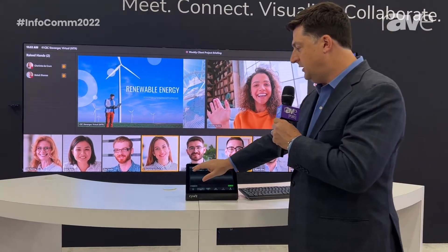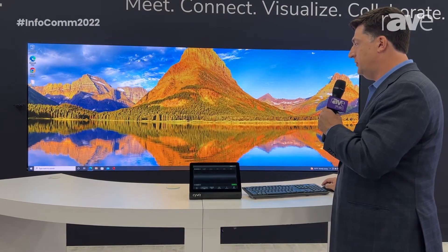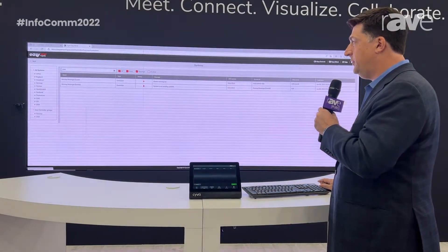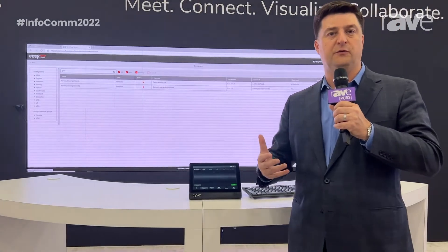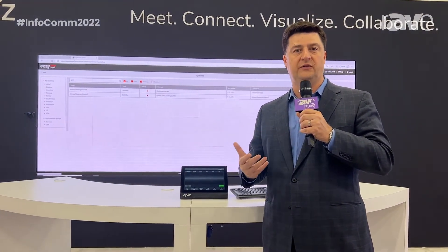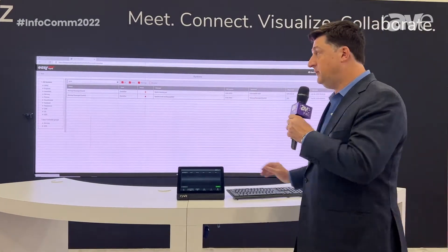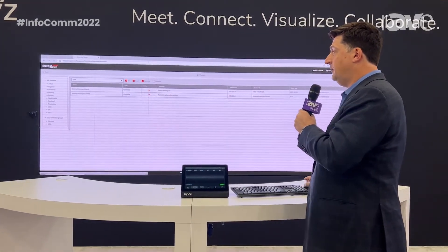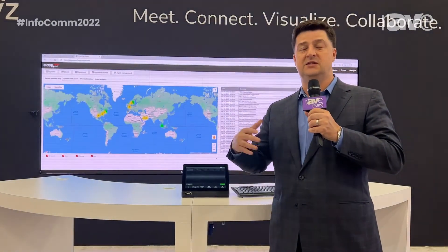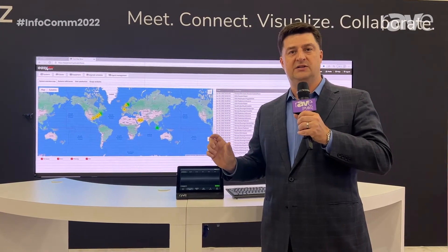From an administrative perspective, I'm going to jump in here and show the Syvus Easy server for cloud management. This application is browser-based with secure authentication through Office 365, Azure directory, and single sign-on. It gives me a view of all the systems that I have worldwide — this could be advanced system boardrooms, training rooms, or standalone MTR systems.